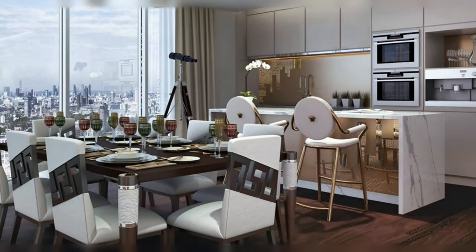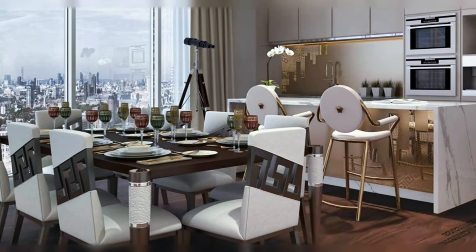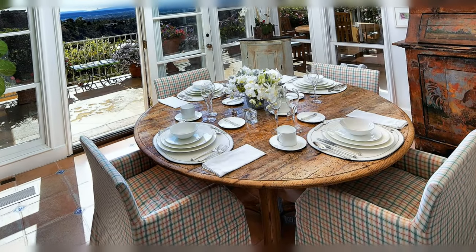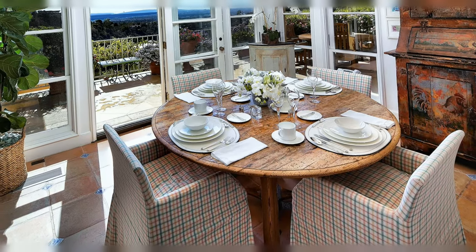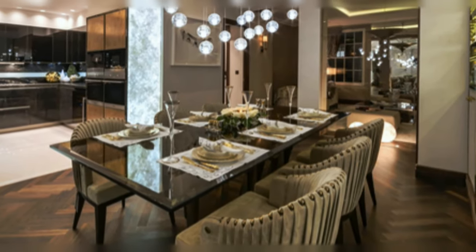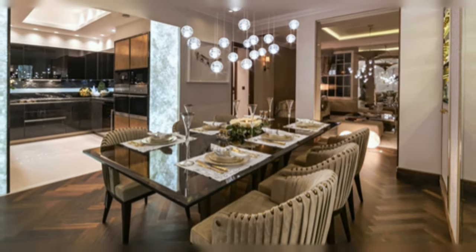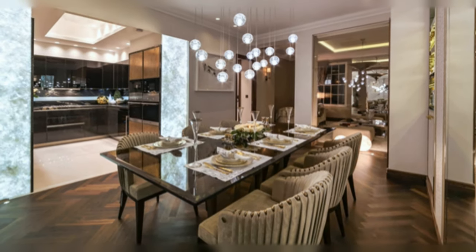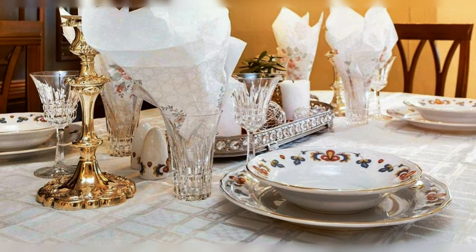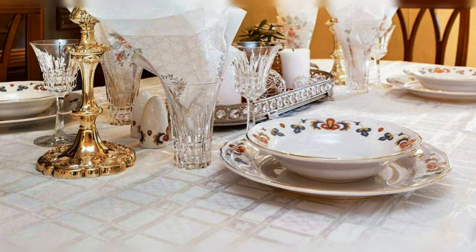Mixed up style dining room — contemporary and Asian — with beautiful table arrangement. Luxurious and elegant condo dining room with beautifully decorated table. Stunning dining table arrangement decorated with candlesticks.